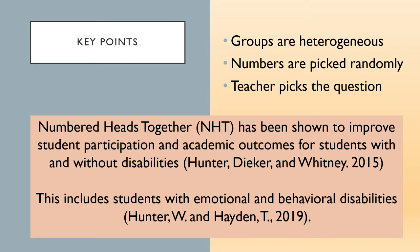Step 8 — some key points to keep in mind when practicing. Groups are heterogeneous; this encourages student interaction beyond their normal patterns and supports inclusivity, broadening their interpersonal experiences. Numbers are picked randomly so all students have an opportunity and responsibility to answer and represent their team, and each student also has the experience of team support and praise as they do so. The teacher picks the question, which allows for formative assessment and fulfillment of learning objectives.